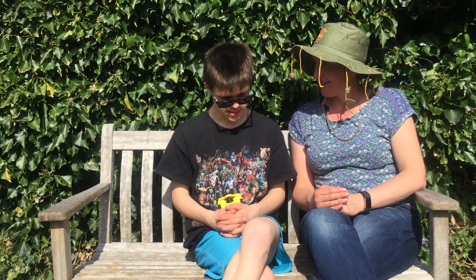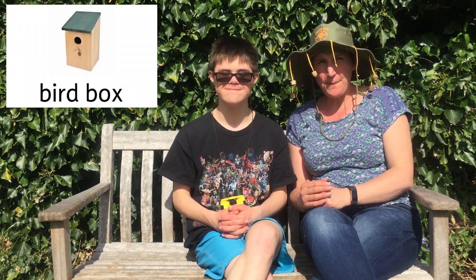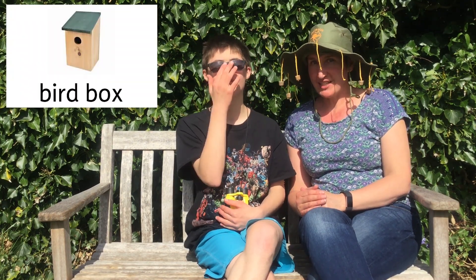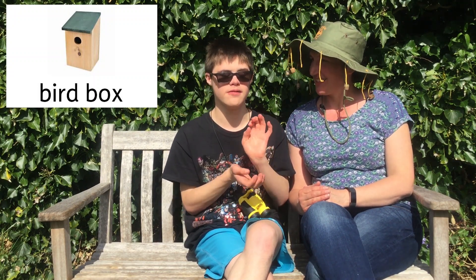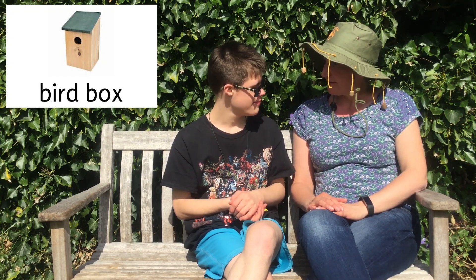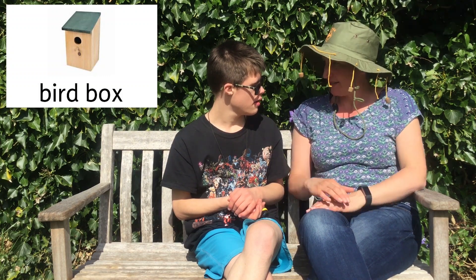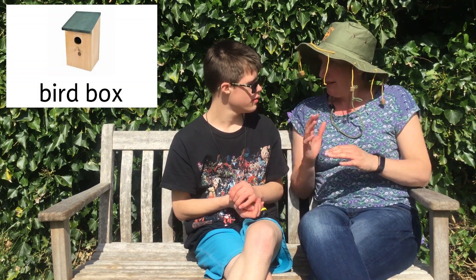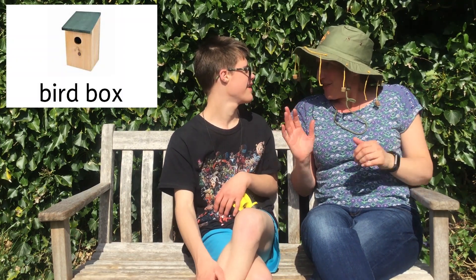And what have we got in our garden? A bird box — a really special bird box that we're going to show you. We can't open it though. What would happen if we opened it? It would scare the birds away.